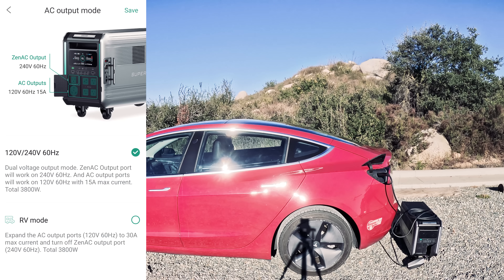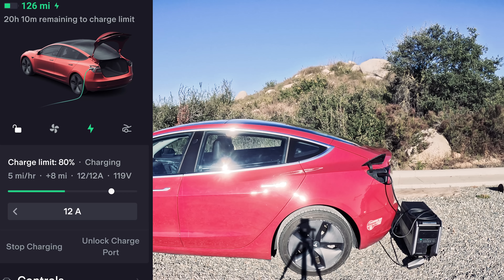To use this port, you will need a 10-30 adapter for your car. Let's try charging our Tesla Model 3. At this rate, we're charging at 120 volts, 12 amps, which is not ideal but can really save us in an emergency situation. This can give you peace of mind that you won't get stranded. It's not necessarily meant to be a battery extender, but it can help you out if you're just trying to get to the next charging station.